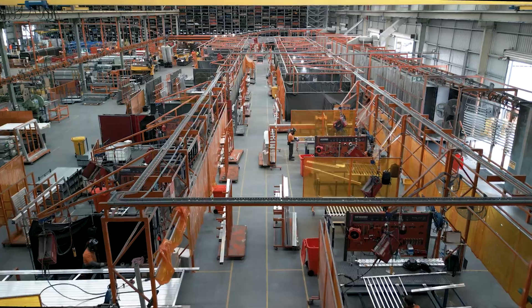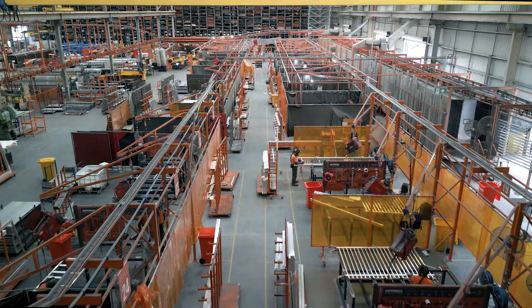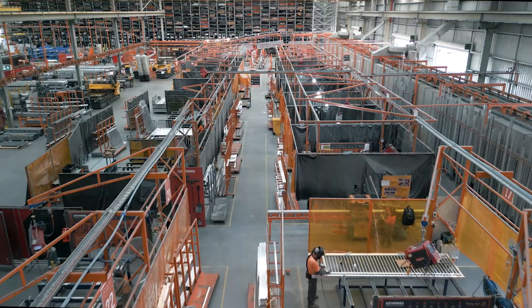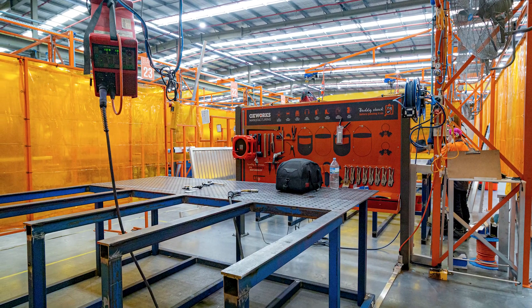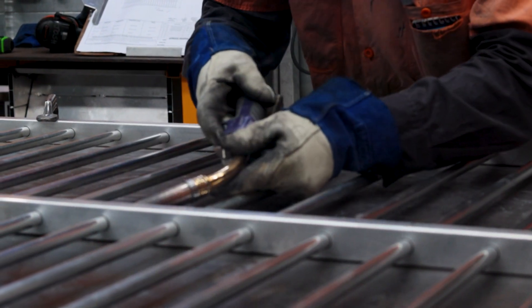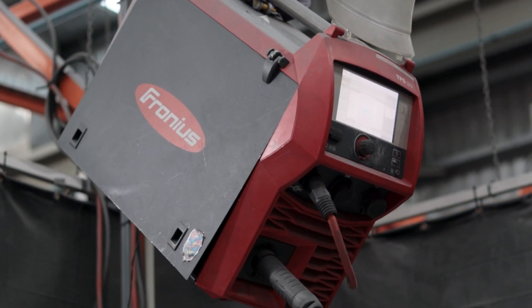Through fabrication, we operate 24 bays, including an innovative standardised welding bay model. By evolving typically complex fabrication to more standardised work, we enhance efficiency and reduce lead times whilst maintaining high quality and consistent standards.